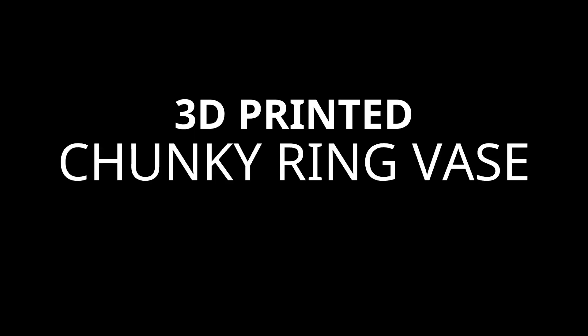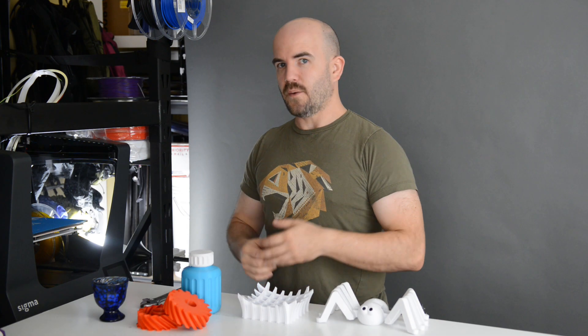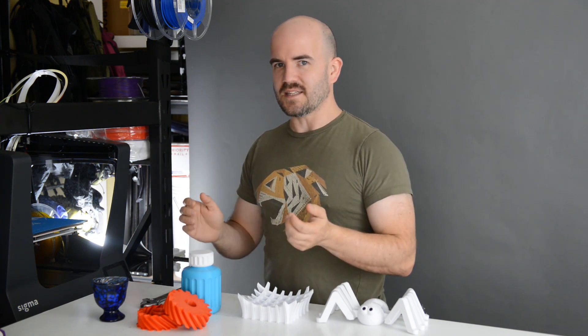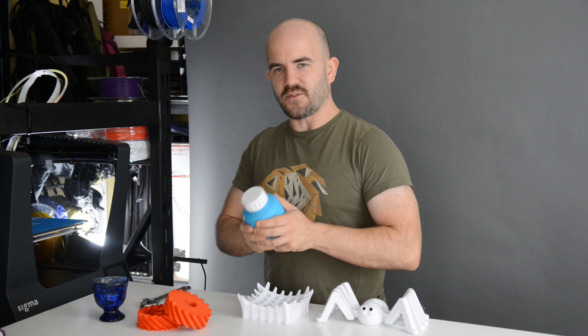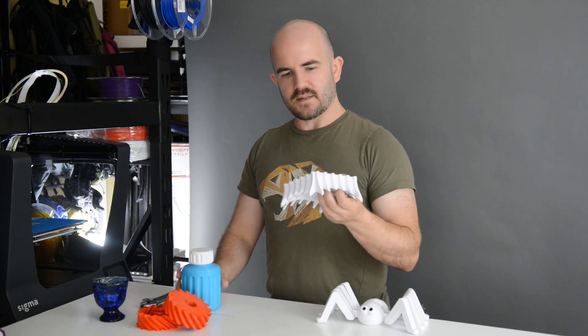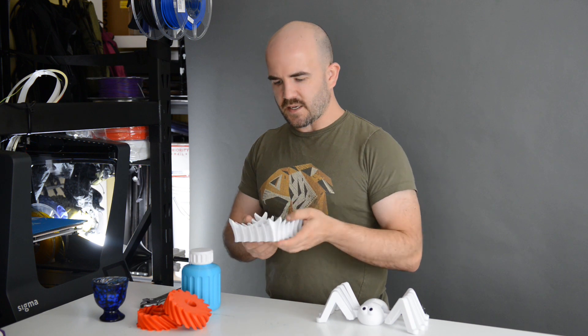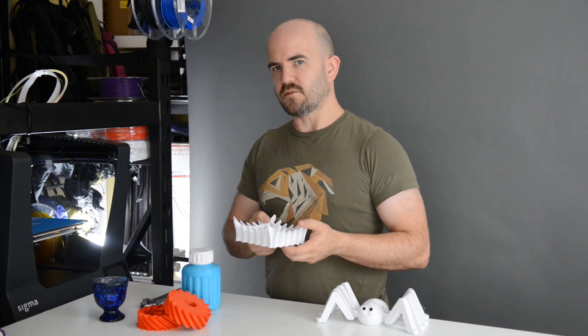Do you like gratuitously over-engineered 3D prints? It will come as a surprise to nobody to hear that I like chunky designs — substantial, tactile things. And I ask myself why. Yes, it's an appealing aesthetic, but why specifically the 3D printing? And I think it's just the nature of plastic.